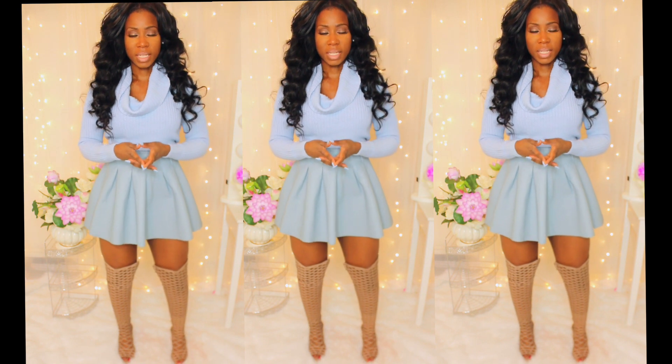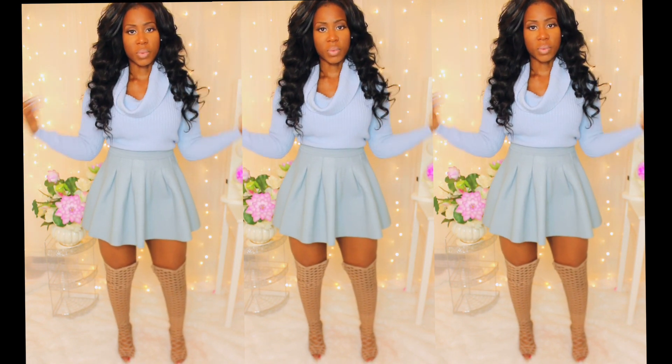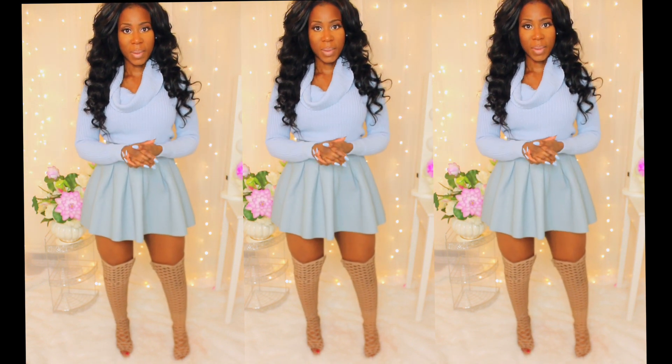You can also do the baby blue H&M skirt with the baby blue Forever 21 sweater. So these are the looks, guys. Thanks for watching.